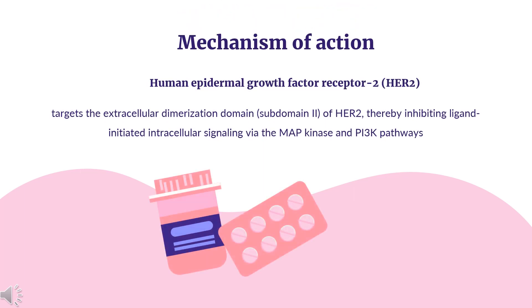HER2 (Human Epidermal Growth Factor Receptor 2) is a tyrosine kinase receptor that plays an integral role in cell proliferation, differentiation, and survival. HER2 becomes active following dimerization with another HER2 receptor, another member of the HER protein family (HER3), or with a ligand. This dimer then phosphorylates and activates numerous intracellular signaling proteins, initiating signal transduction via pathways that include the RAS/mitogen-activated protein kinase pathway, the PI3K/AKT pathway, and the Janus kinase/STAT pathway.